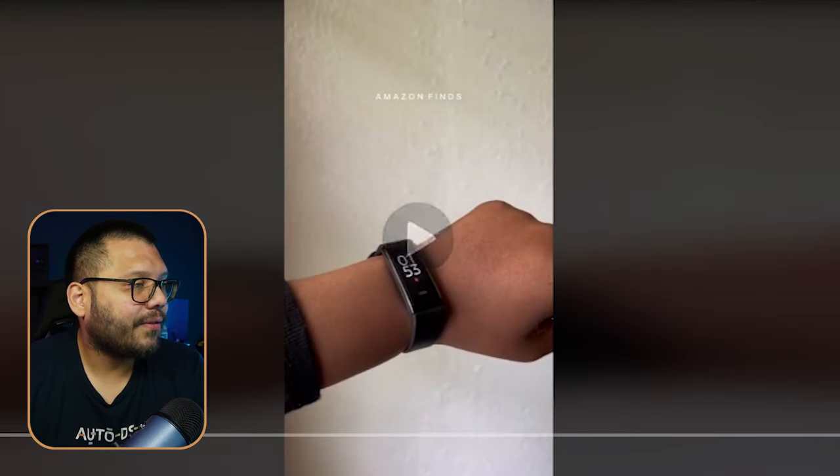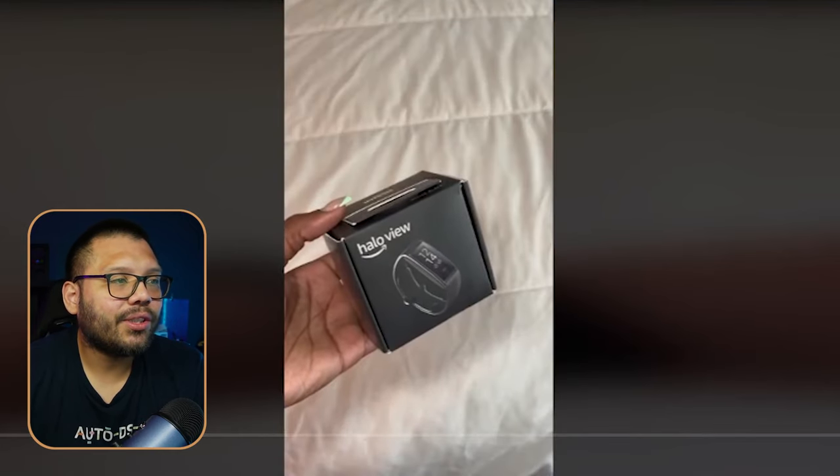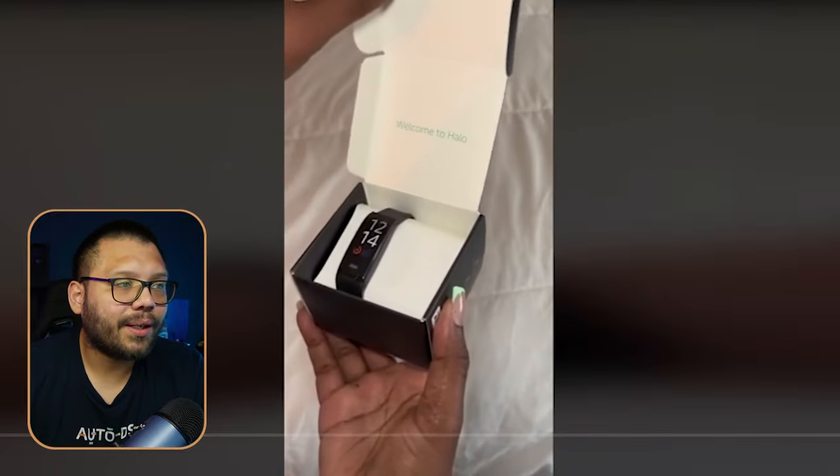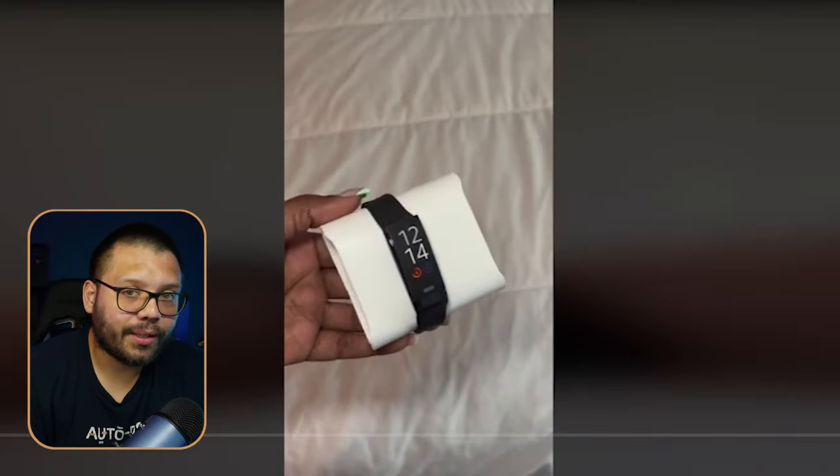Let's check out our TikTok ad creative. What they're doing is showing the box, an unboxing, and describing how it works. There's a voiceover highlighting all the features.